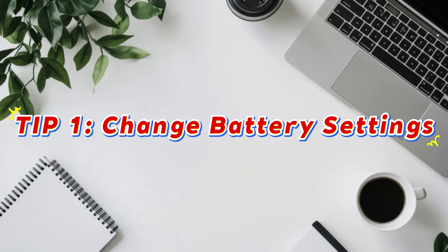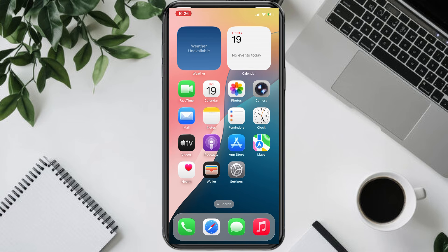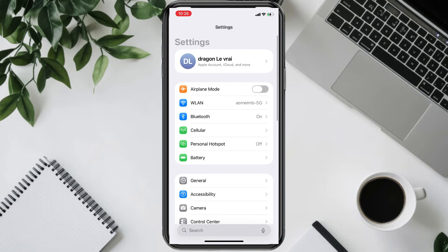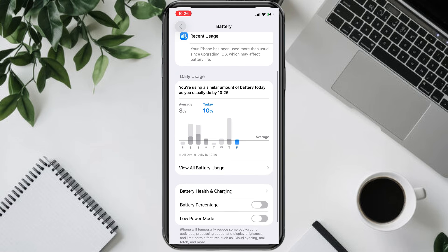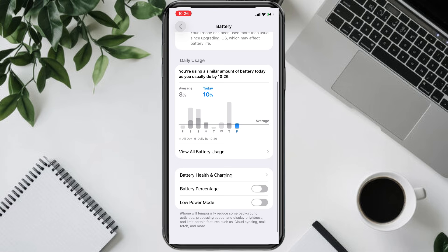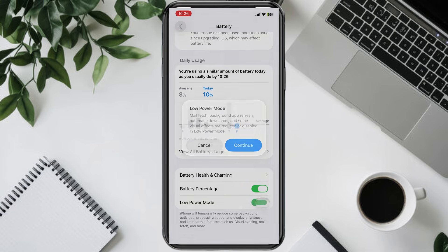The first method is to adjust battery settings. Head into your iPhone Settings and tap on Battery. Here, you'll see a couple of useful options. Make sure Low Power Mode is turned on when your battery is running low. This temporarily reduces background activities until you charge your phone again.